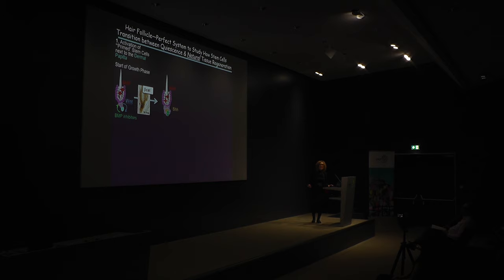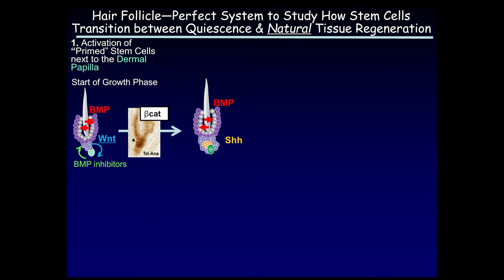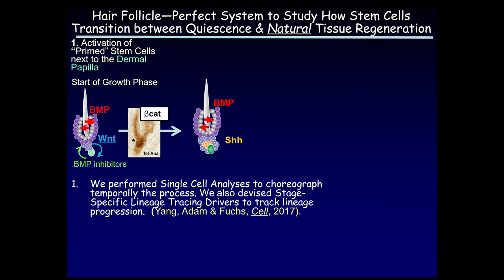We know that the stem cell niche sends out high levels of BMP — an inhibitory cue — and that at the base of the niche there is a buildup of Wnt signals and BMP inhibitory signals through interactions between the stem cells at the base with specialized mesenchyme called the dermal papillae. That's what sets these stem cells into a tissue-activating mode where they show nuclear beta-catenin, change their program of gene expression, asymmetrically cell divide, and give rise to Wnt-high, Sonic Hedgehog-producing cells as well as still-quiescent stem cells. We published two important papers over the last five years; one took advantage of single cell sequencing technology applied to this spatially and temporally well-defined system.